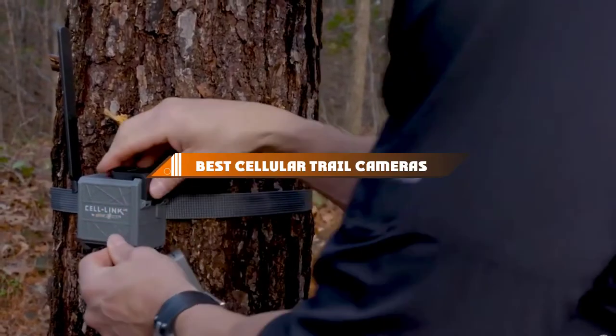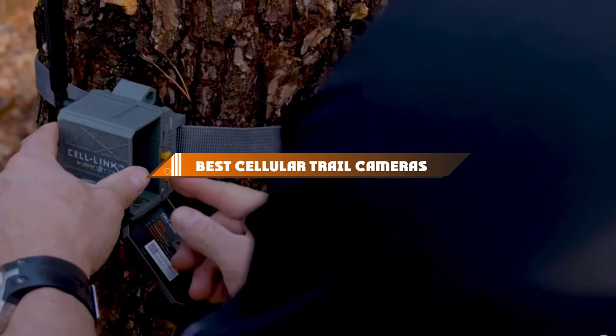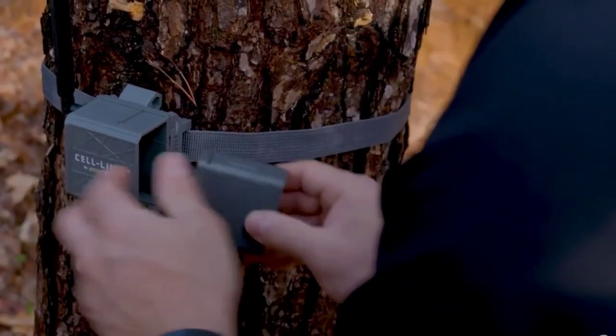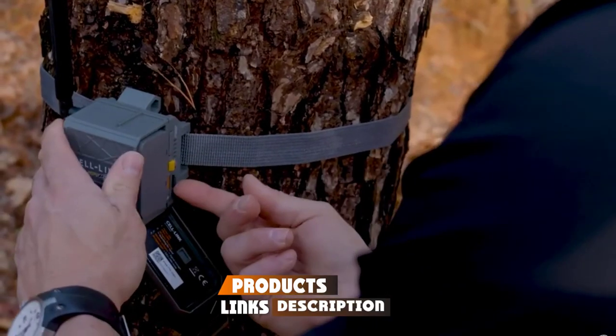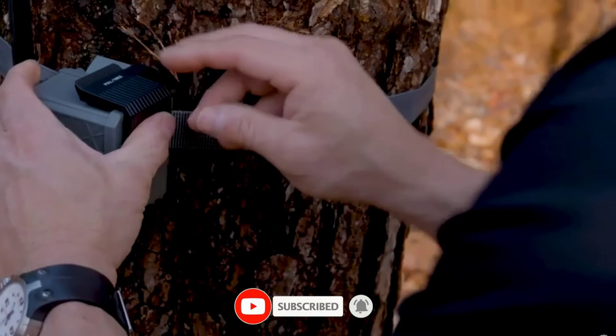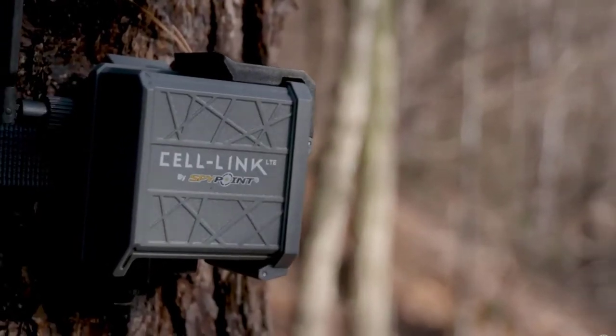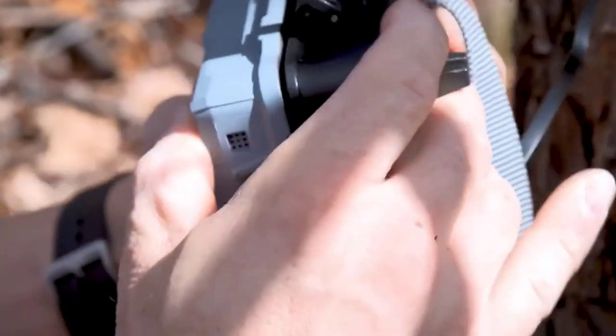Hello guys! In today's video, we're going to present to you the top 10 best cellular trail cameras available on the market today. We made this list based on our personal preference and sorted it based on their features, prices, quality, durability, and reputation of the manufacturers. Check out the description to find out their prices and more information — we've included the links in the description below.